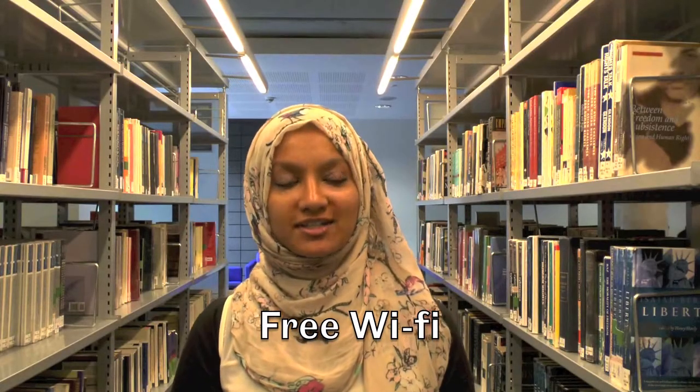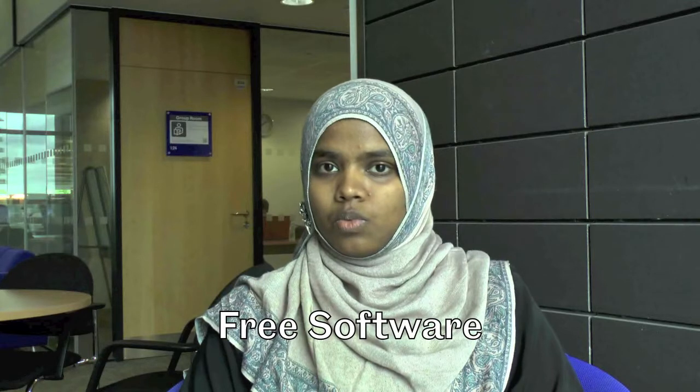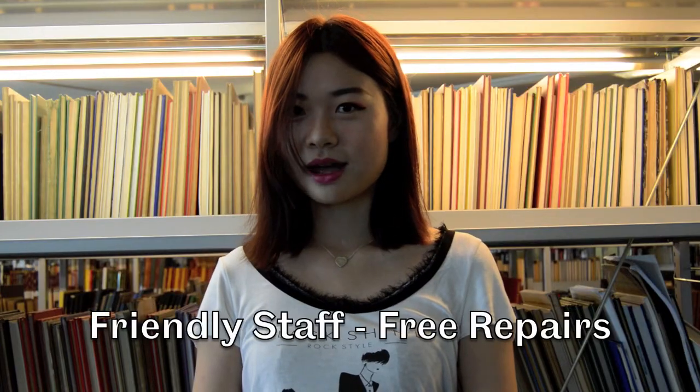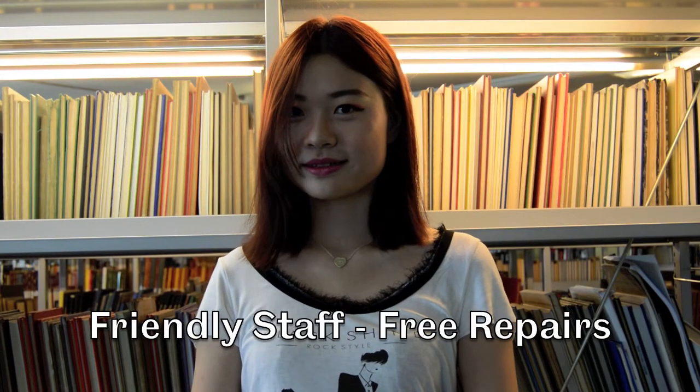The campus is really well connected with Wi-Fi. I think it's one of the greatest things — you can have access anywhere. I can connect everywhere in the IC, in my department, and in every department in the city. One thing I had in mind coming from India was what will I do if I need any software for my course. When I contacted my department they said if I need any software like MATLAB or CAD or ANSYS, the university will provide it for free, so I don't have to buy any software.